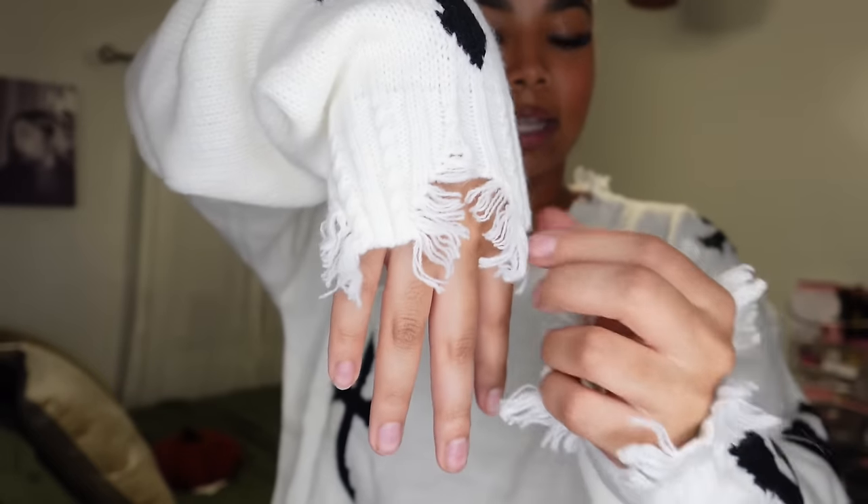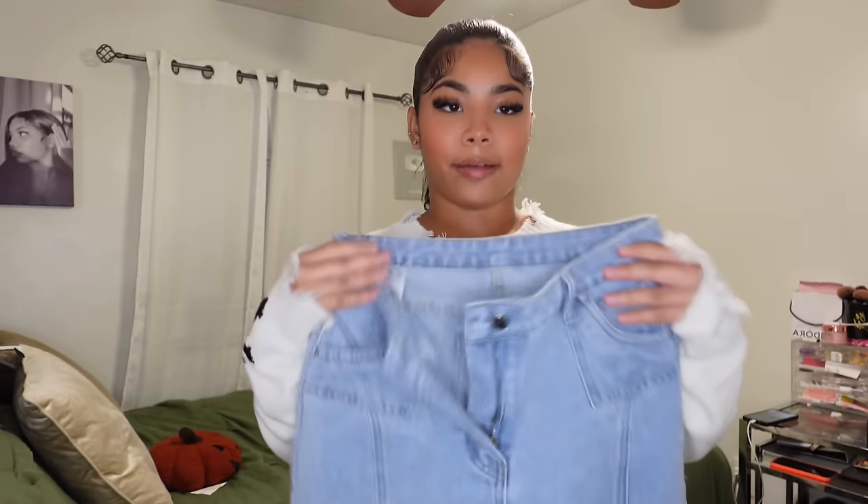The sweater material is super soft. It is a knit material with details along the bottom as well. It is what it is, but I still love it.